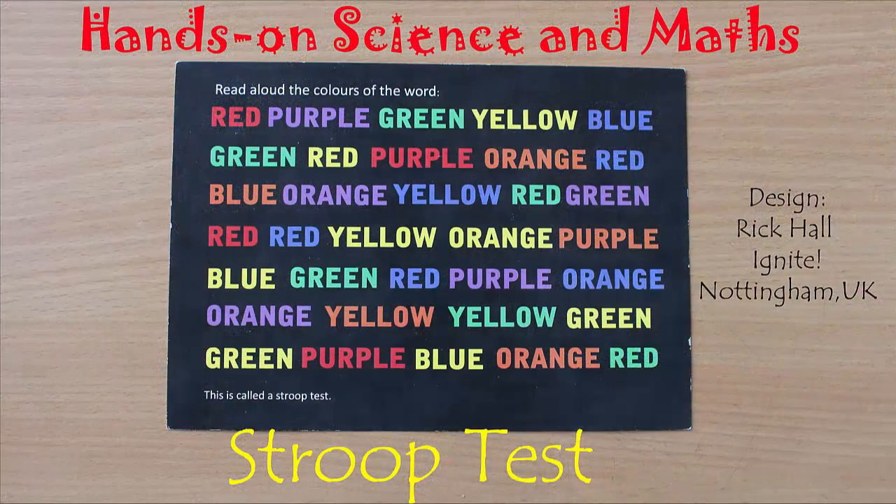It's called the Stroop test. It's actually quite a famous experiment. It's used a lot to test how well our brains are working. And sometimes if we suffer an injury, a stroke, or some other problem with our brain, we can use the Stroop test to find out what the problem is.